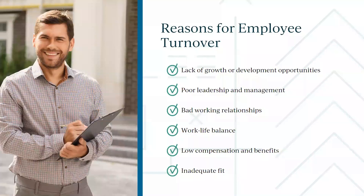Here's a quick high-level overview of what we'll cover. Some reasons for turnover include a lack of development opportunity within the organization. Leadership and management are also important — there's a statistic that says the majority of reasons people quit is because they don't like their manager, not because they don't like the job they're doing.